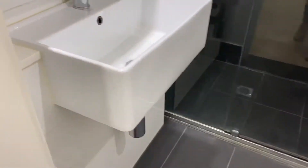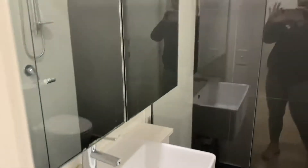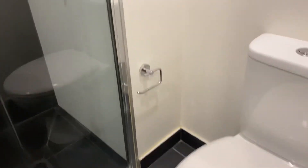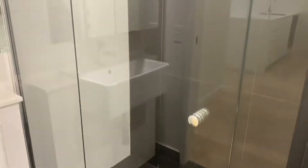Coming through to the bathroom, we've got a shower over here and the toilet just behind.